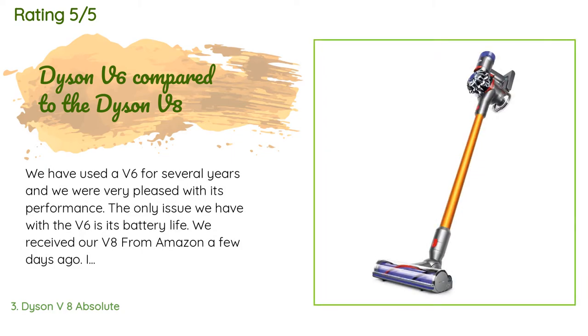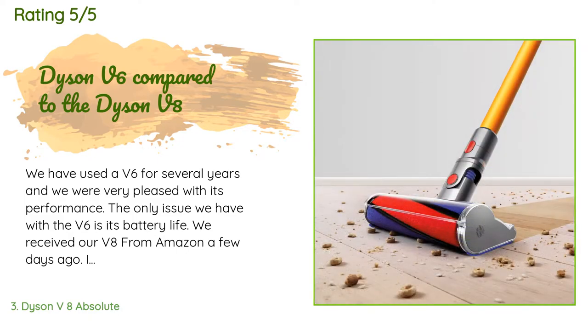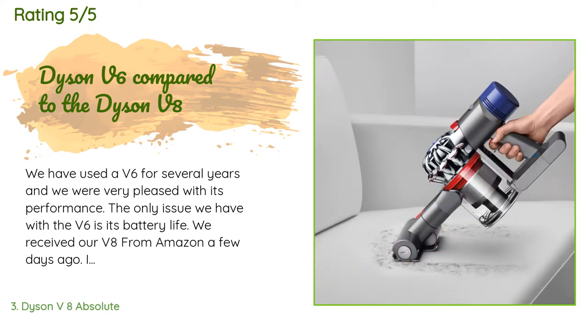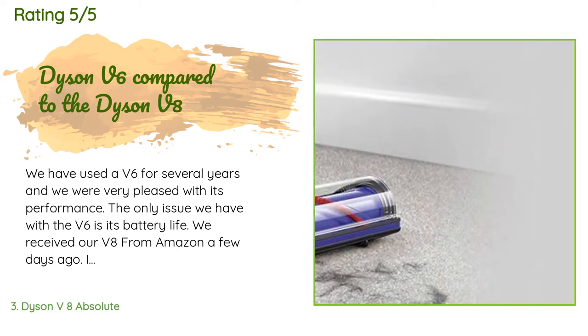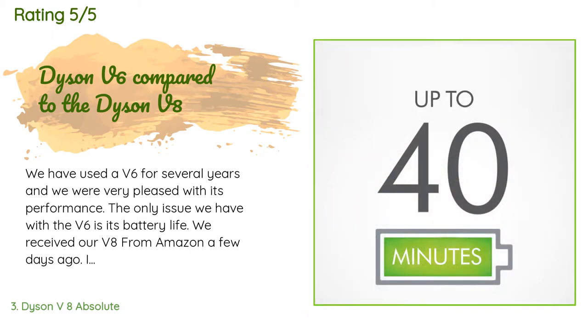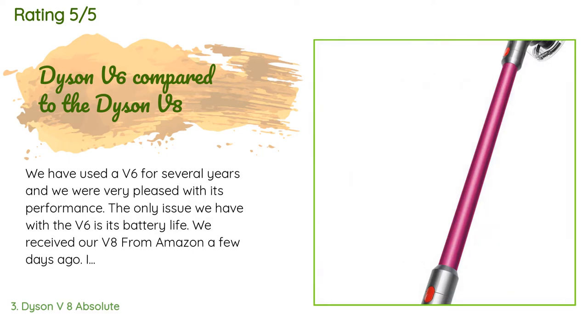This product is rated 4.4 stars from 3,704 customer reviews. A customer said: we have used a V6 for several years and were very pleased with its performance. The only issue we had with the V6 was its battery life. We received our V8 from Amazon a few days ago, fully charged it, and used it today. I kept waiting for the battery to exhaust its charge, but it kept going — I was able to sweep at least three times more than the V6.